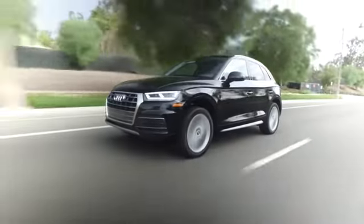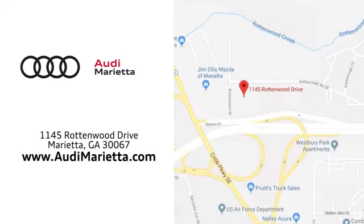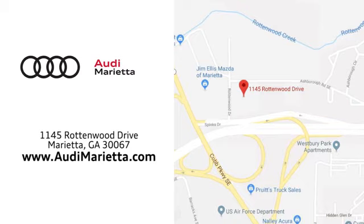At Audi Marietta, we prove every day that buying a car can be an enjoyable experience. We're conveniently located on Rottenwood Drive in Marietta, GA.